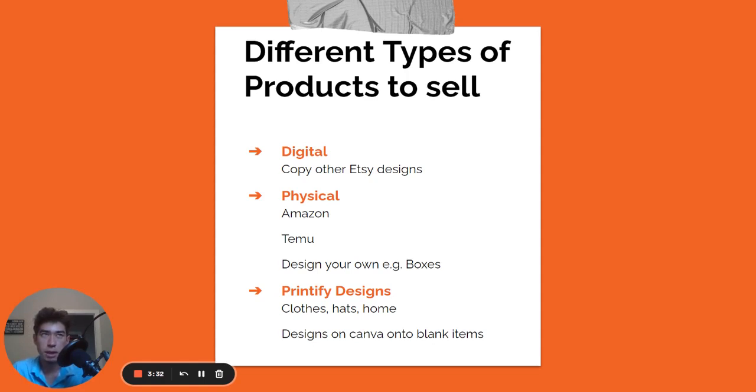For digital products, you can sell different planners, workout guides, anything you'd see on Etsy sold digitally. You're going to sell it for like five or six bucks — not much because you're just sending them a PDF or a link. For physical products, like I was saying earlier, you source from Amazon or Temu and copy them directly, or you can design your own or get your own inventory and list it up. You can also do Printify designs where you design in Canva, put your designs onto Printify, and it posts directly to your Etsy — then Printify ships directly to your customer.